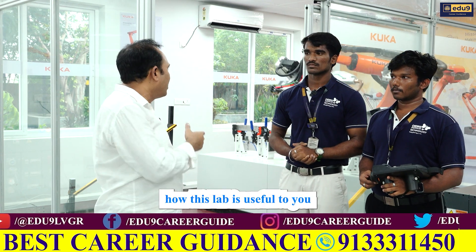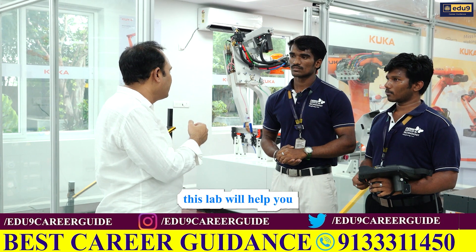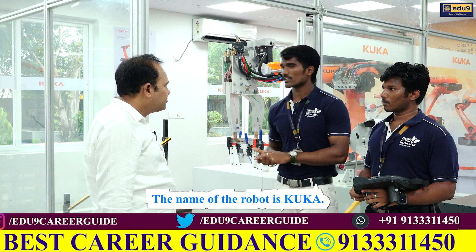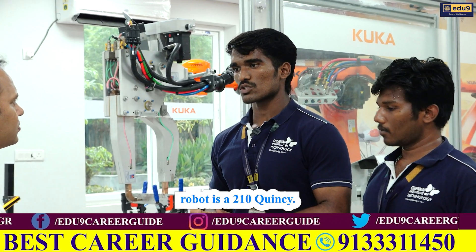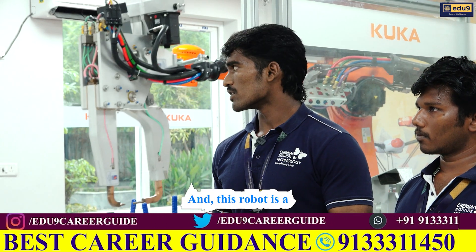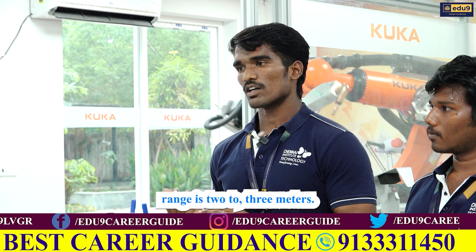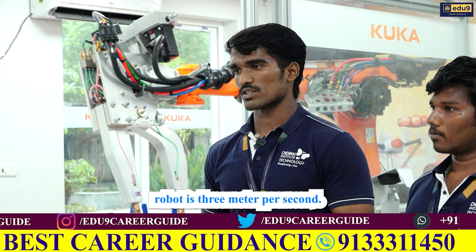Please tell us, Kingston, how this lab is useful to you and particularly to the students. How will this lab help you in getting a very good job? The name of the robot is KUKA KR210, and the payload of this robot is 210 kg. It is a 6-axis robot with 6 degrees of freedom. This robot is run by a servo motor, and the reach range is 2 to 3 meters.